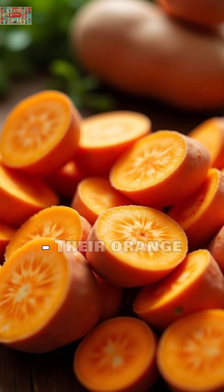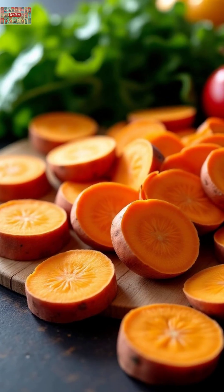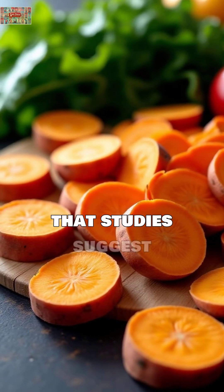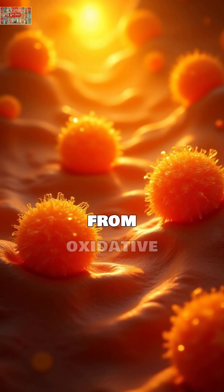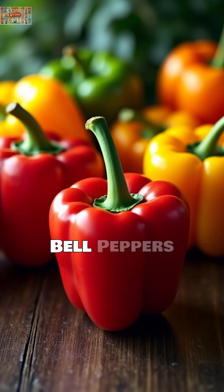Sweet potatoes. Their orange color comes from beta-cryptoxanthin, a carotenoid that studies suggest could reduce your risk of developing inflammatory conditions by protecting cells from oxidative stress.